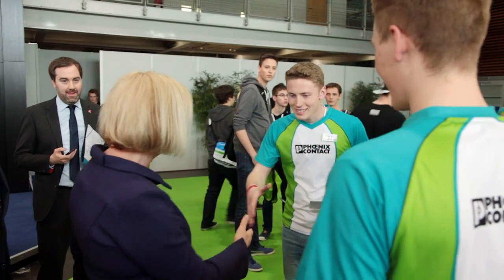Professor Johanna Vanka, Federal Minister of Education and Research, visited Phoenix Contact and came to see the Phoenix Contact interns on Monday. Under the heading Industry 4.0, Executive Vice President Roland Bint explained to her the concepts for tomorrow's intelligent industrial production.